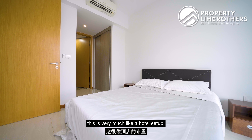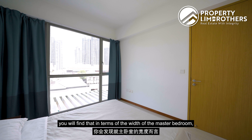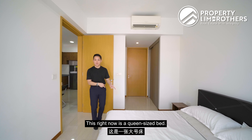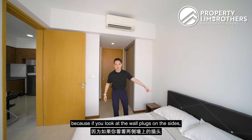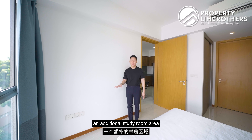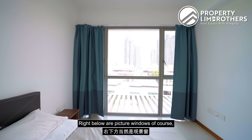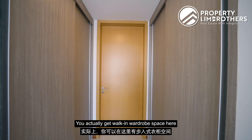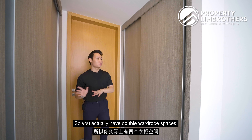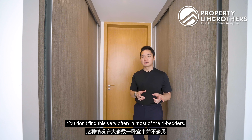Coming to the master bedroom, this feels like a hotel setup. The width of the master bedroom is equivalent to the living room outside — about 3.3 metres wide. Currently set up with a queen-size bed, but you can definitely go up to a king bed as there's more room on the sides. The layout gives flexibility for an additional study or work-from-home area, with wall plugs already in place. There are full-height windows, picture windows below, and a walk-in wardrobe leading to the bathroom. Both sides of the wardrobe mirror each other, giving you double wardrobe space — a rare luxury touch for a one-bedder.